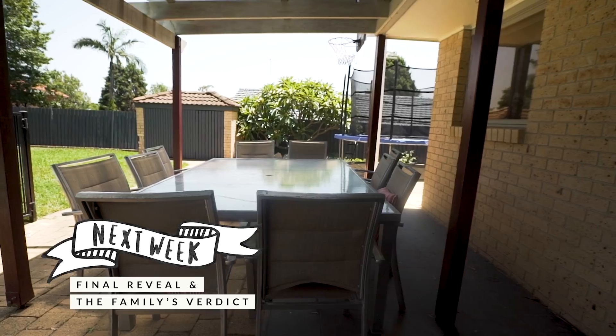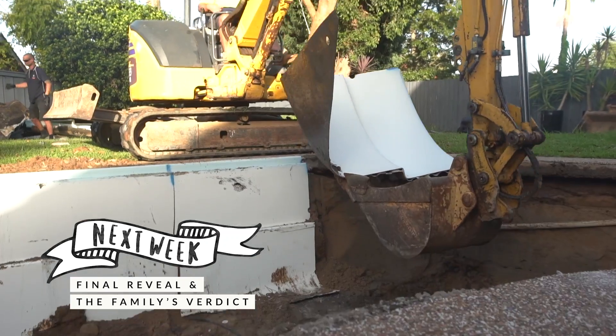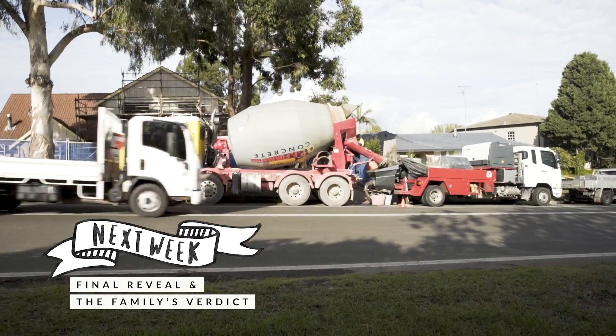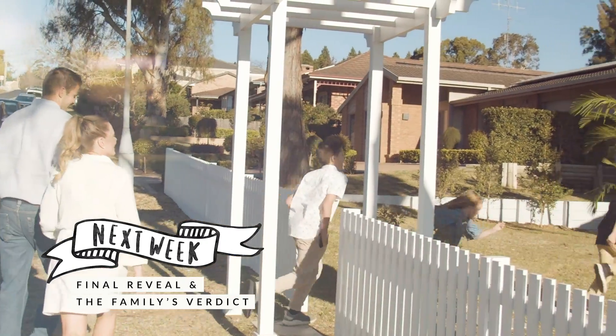The outside area was really important for this family. Are we going to push past our timeframe? Yeah, about four weeks. This backyard is not going to be cheap — they want a basketball court and our challenge is going to be creating some zones. But it's exceeded my expectation. I cannot wait to see their faces.